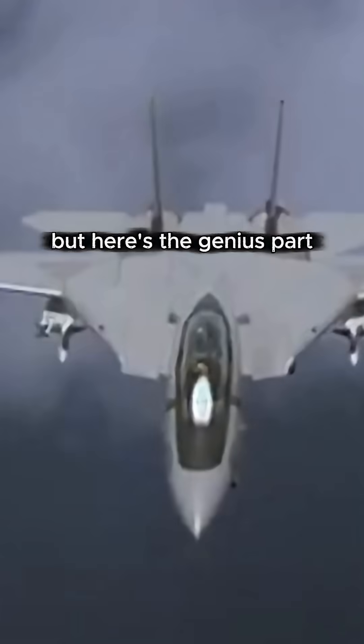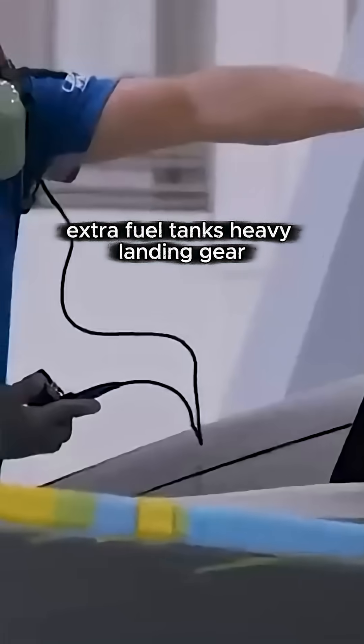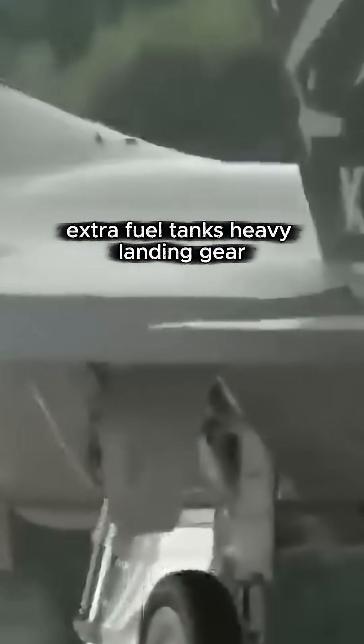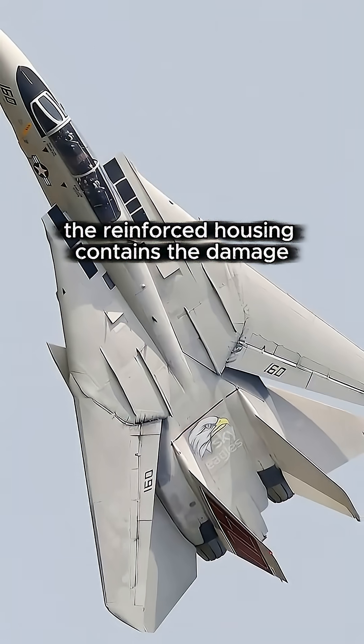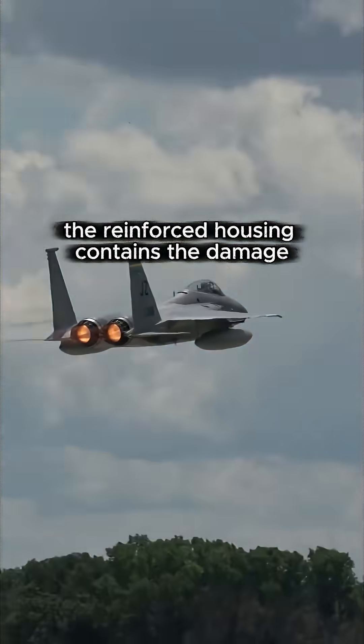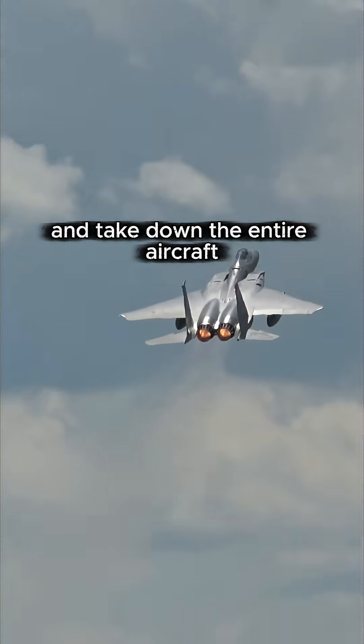But here's the genius part. That space between the engines on the F-14 is not wasted. They stuffed AIM-54 Phoenix missiles in there, extra fuel tanks, and heavy landing gear. And if one engine takes a hit in combat, the reinforced housing contains the damage so shrapnel doesn't shred through the fuselage and take down the entire aircraft.